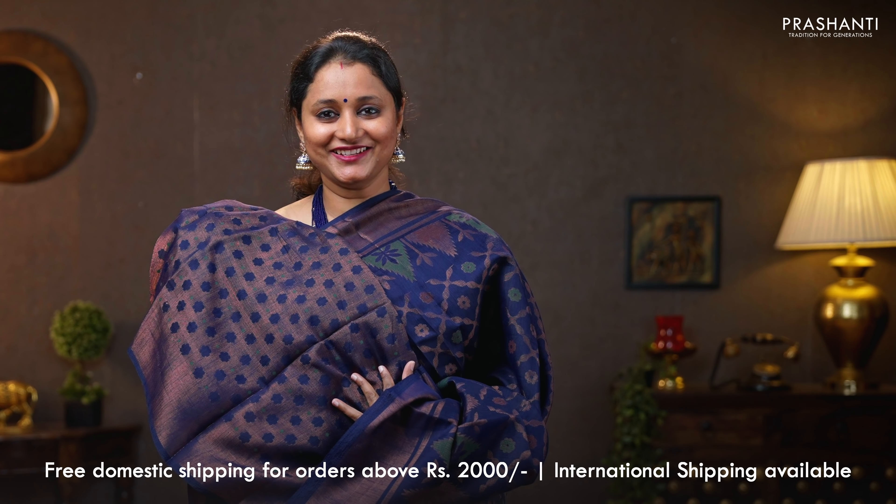Maroon with green — another beautiful colour with contrast borders on either sides. Geometric brasso weaves running all over the body. A contrast pallu in green. That's the pallu. Brasso blouse in green. Priced at 790.